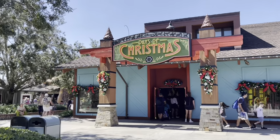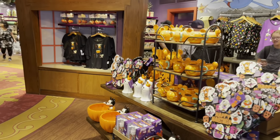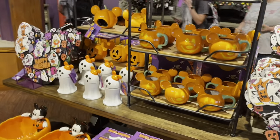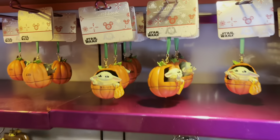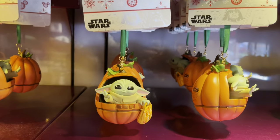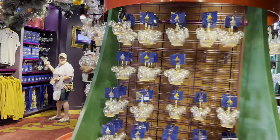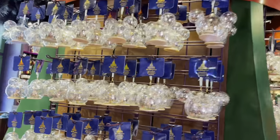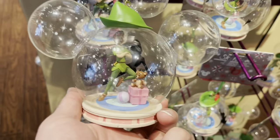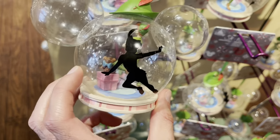Now we're going to head into the Days of Christmas store to see all the new Christmas ornaments — I heard there are some new Halloween ones too. Yep, over here in Days of Christmas they do have some Halloween merchandise. Look at that — that's the Star Wars Grogu trick-or-treat. Here's the new Star Wars Grogu ornament — he's in a little pumpkin. They have plenty of the 50th anniversary blow-up ornaments here. Here is this year's new Peter Pan ornament — it has Peter Pan in the middle and the shadow.